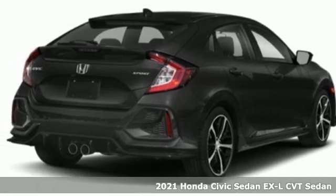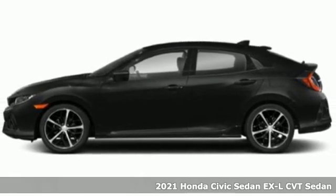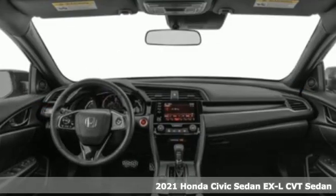It's a new 2021 Honda Civic Sedan. Get more mileage out of every drive with this Civic. It comes nicely equipped with features you'll love.